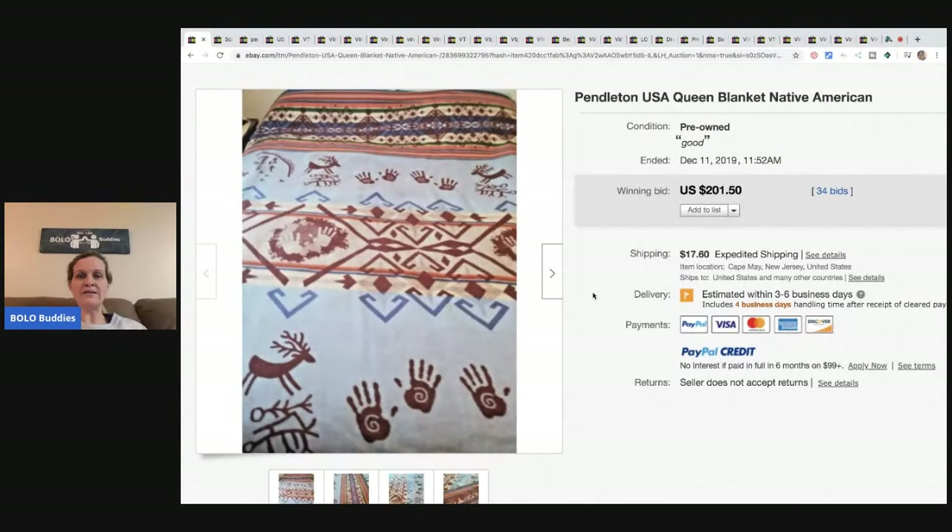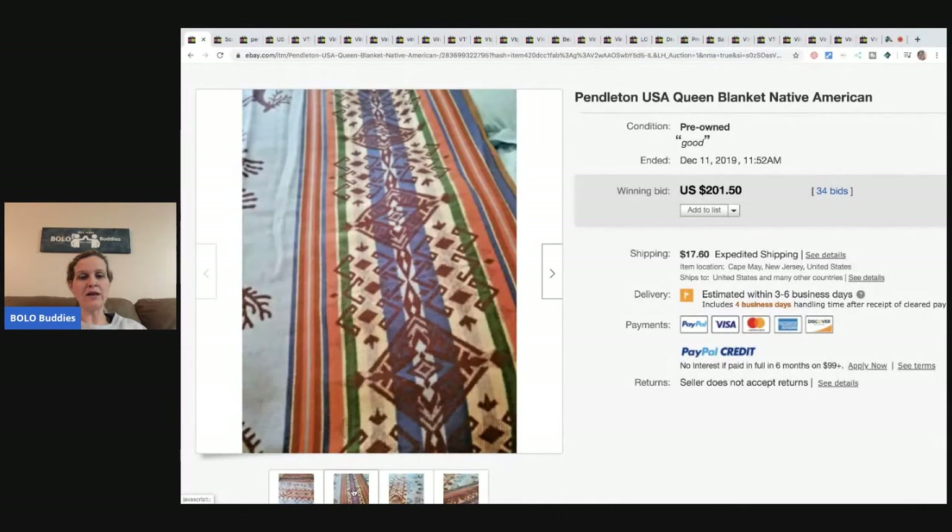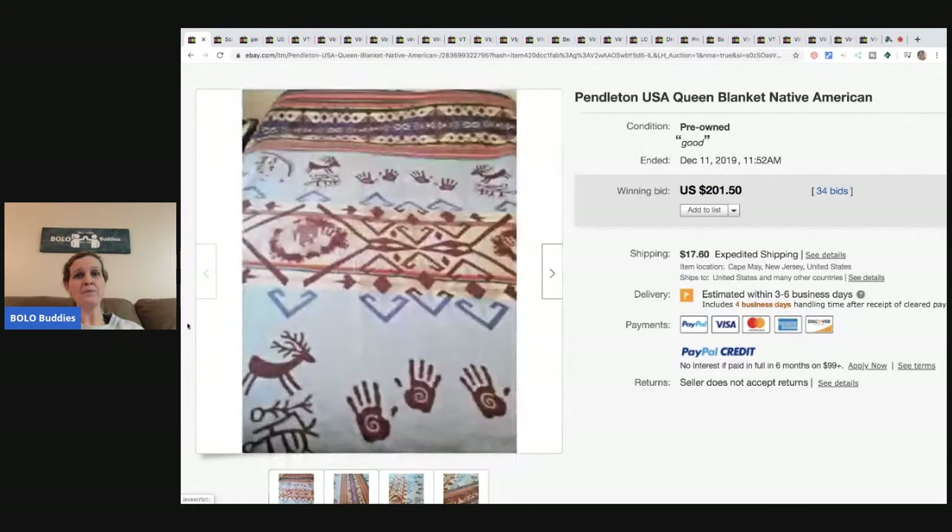The first item is this Pendleton blanket. From my search on blankets, the number one brand I kept seeing over and over with high solds is Pendleton. If you see Pendleton, grab it. I go back and forth on blankets — I don't like picking them up because I don't like washing them, it's just a lot of work. But I did pick up some sheets recently and they sold really really fast.